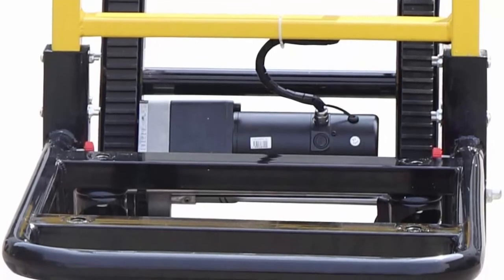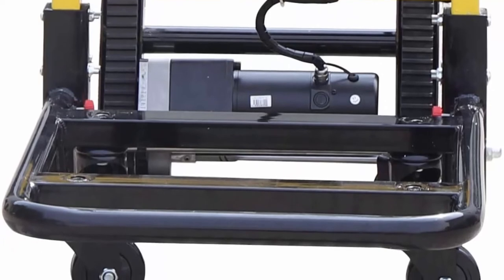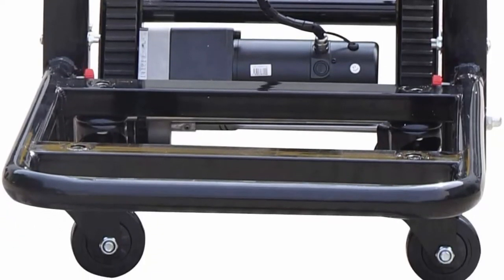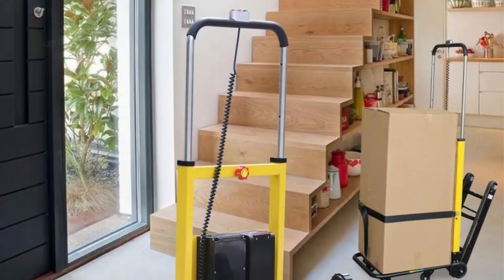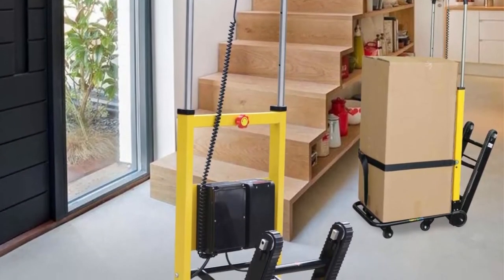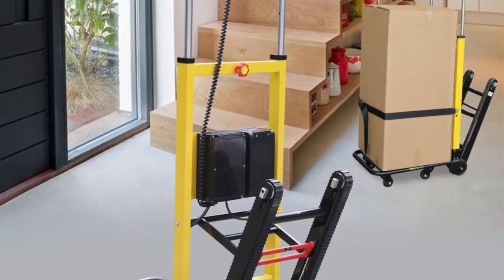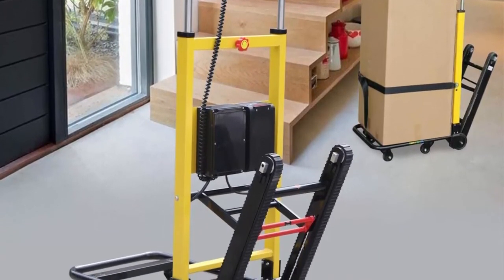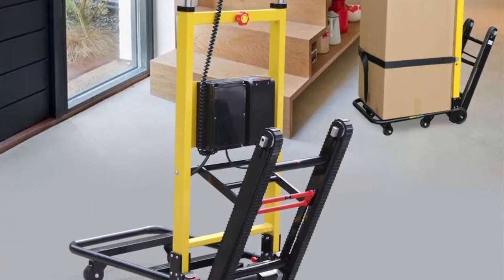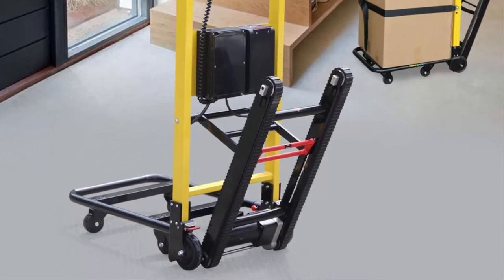Stair climbing wheels are made of high-quality rubber tires for smooth rolling and less noise. With a heavy-duty frame, it is perfect for carrying groceries, luggage, and laundry up and down stairs — tested on both flat floor and stairs with 440 pounds capacity. Main use: transfer of goods up and down stairs; one person can operate.